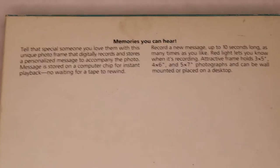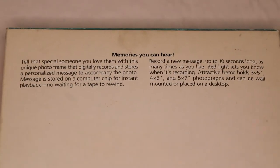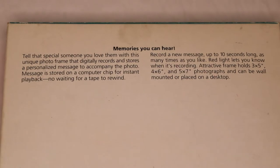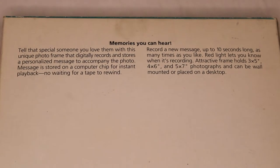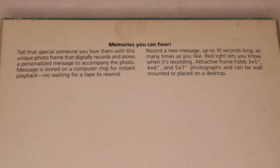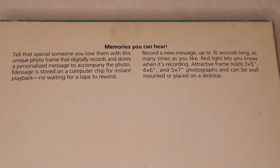Once again, the big selling point is 'memories you can hear.' Tell that special someone you love them with this unique photo frame that digitally records and stores a personalized message to accompany the photo. Message is stored on a computer chip for instant playback — no waiting for a tape to rewind.